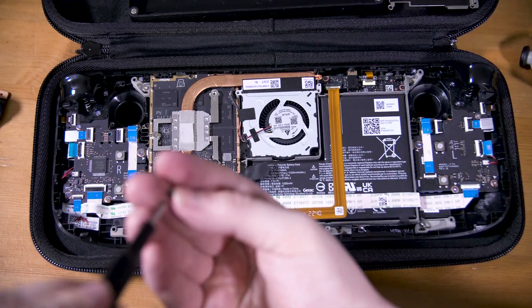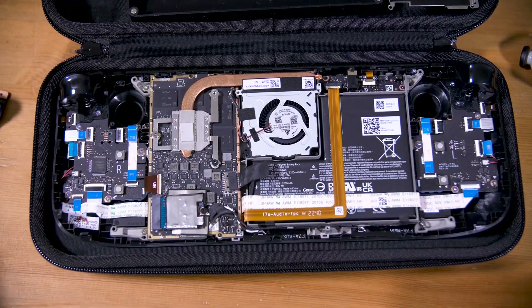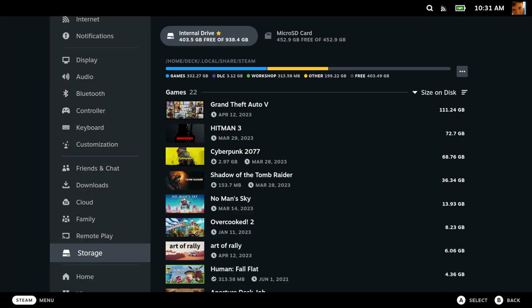I love my 1TB Steam Deck — it's got plenty of space for everything from Steam games to emulation ROMs. But not everyone will want to open up their deck, nor spend that much on a 1TB SSD. So what about using a microSD card instead?